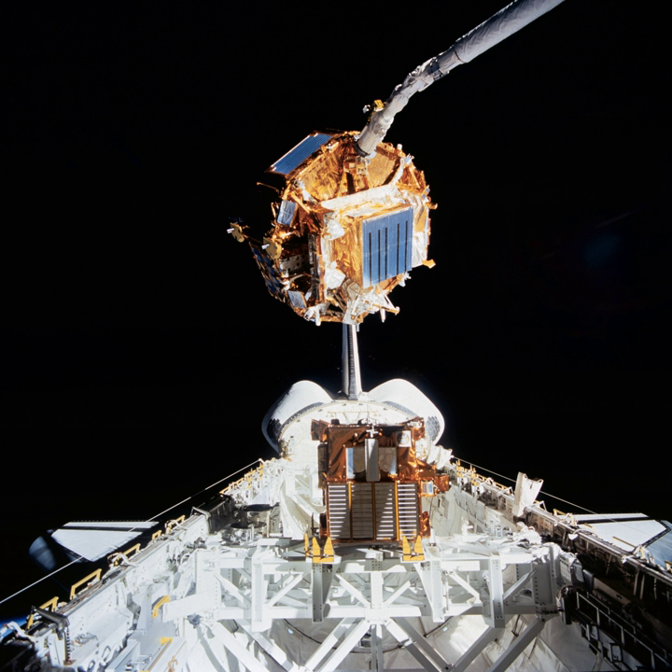See also: List of largest infrared telescopes.